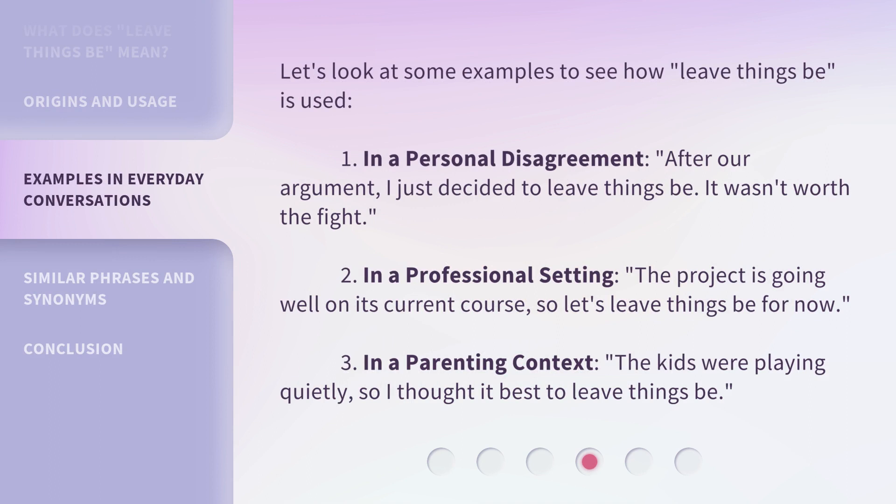Let's look at some examples to see how 'leave things be' is used. First, in a personal disagreement: 'After our argument, I just decided to leave things be. It wasn't worth the fight.' Second, in a professional setting: 'The project is going well on its current course, so let's leave things be for now.' Third, in a parenting context: 'The kids were playing quietly, so I thought it best to leave things be.'